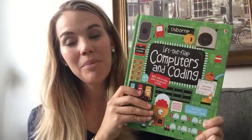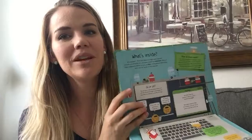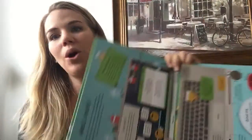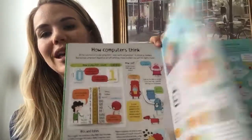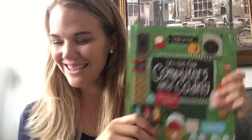This one is our Lift the Flap Computers and Coding. My eight-year-old son loves this book — and so does his dad. He was looking for it one day and I caught him outside reading it. Lots of flaps. It teaches you how computers work, what's inside computers, how coding works, what happens when you write code. It's just super engaging and super interactive for those kiddos interested in computers — and even their dads.